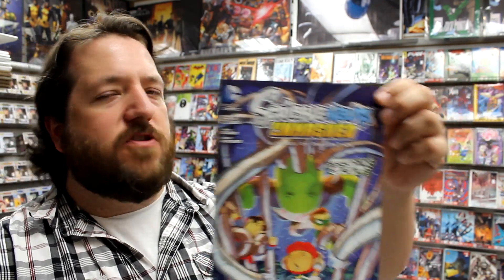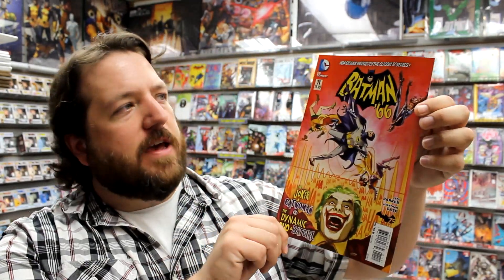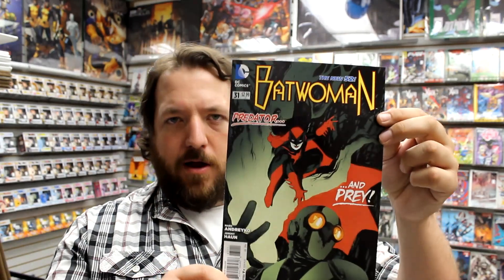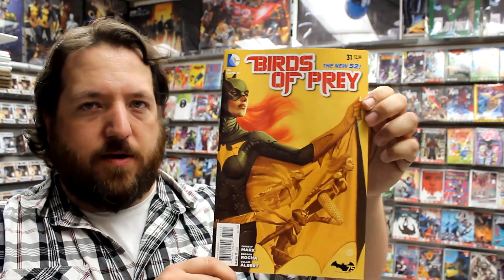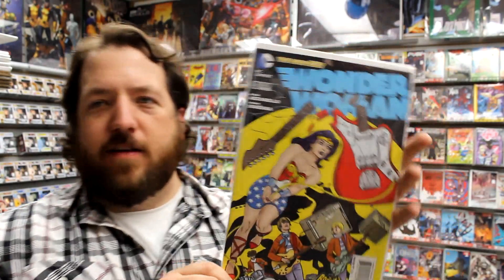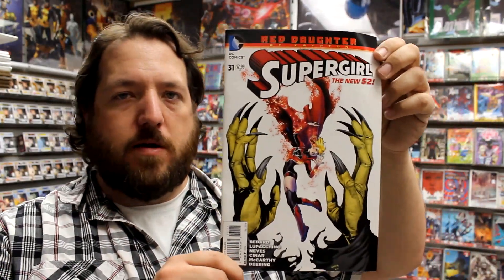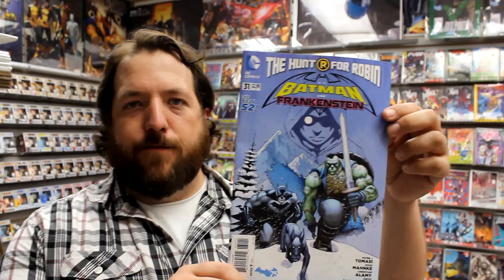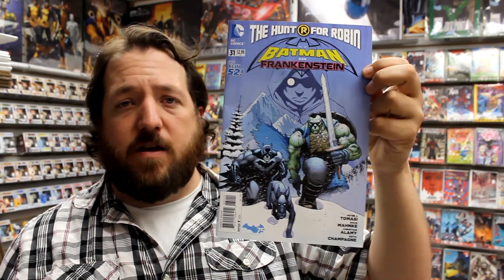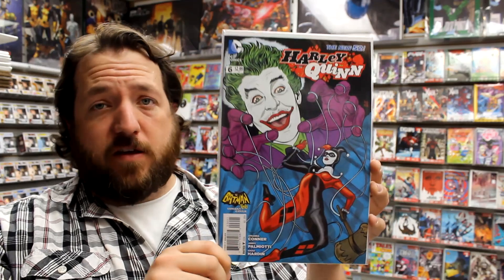On to the books: we've got Scribblenauts Unmasked issue 5, Batman Beyond Universe number 10, Batman '66 issue 11, Batwoman number 31, Red Hood and the Outlaws number 31, Birds of Prey issue 31, Green Lantern: New Guardians, Wonder Woman issue 31 with the regular cover and a Mike Allred Batman '66 variant, Supergirl issue 31, Sinestro number 2, Batman and Frankenstein issue 31 — the Hunt for Robin continues — with the Batman '66 variant, Harley Quinn issue 6, and the Harley Quinn Batman '66 variant.